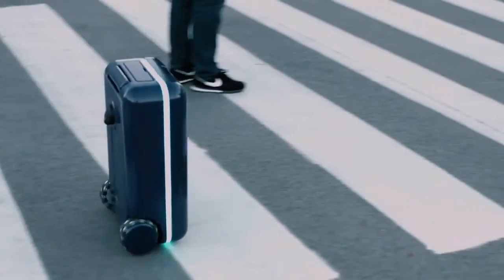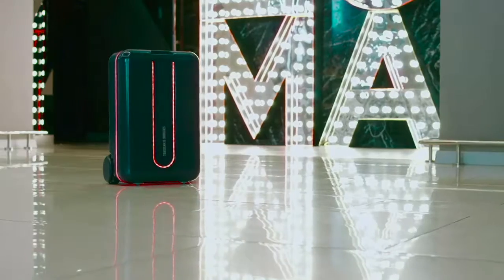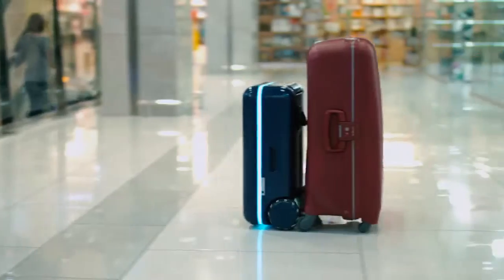Travelmate is the first autonomous suitcase and robot companion that's suitable for use almost anywhere. By supporting our project, you're getting an awesome suitcase and, at the same time, you help advance this type of technology.